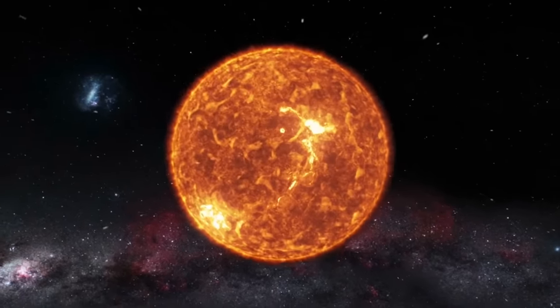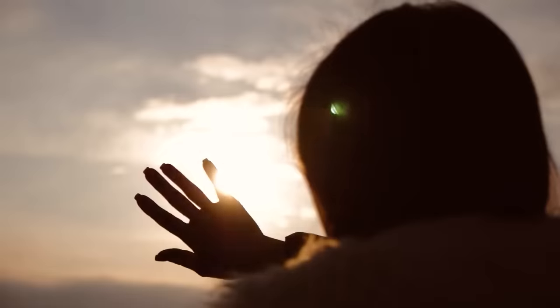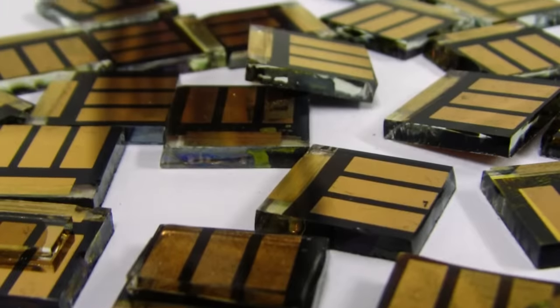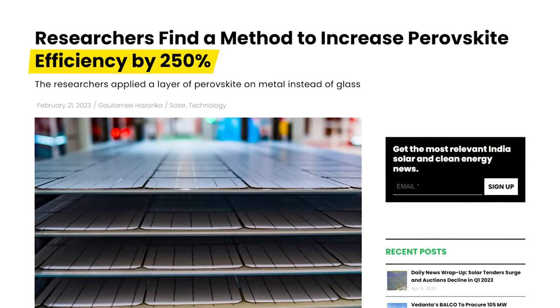Every single hour, enough solar energy reaches the Earth's surface to power our planet's energy needs for an entire year. We're on the verge of a solar revolution with a new contender, perovskites, that are cheaper and already rivaling silicon solar cells' efficiency. Last month, a groundbreaking 250% increase in light conversion efficiency was reported by researchers at the University of Rochester. Let's take a look at this latest breakthrough to understand if it really is the future of solar energy.